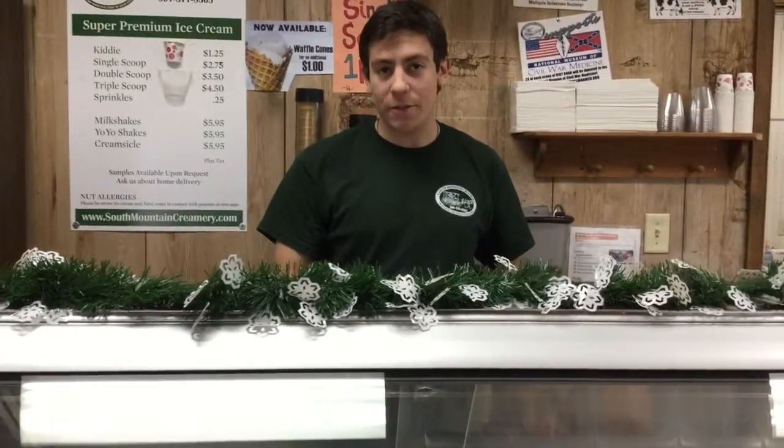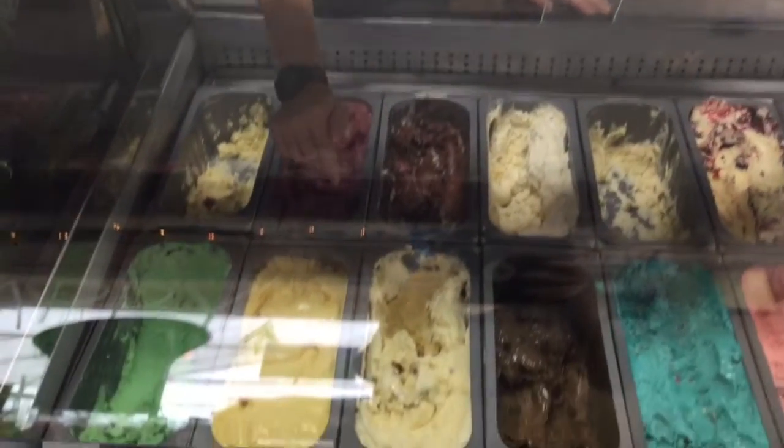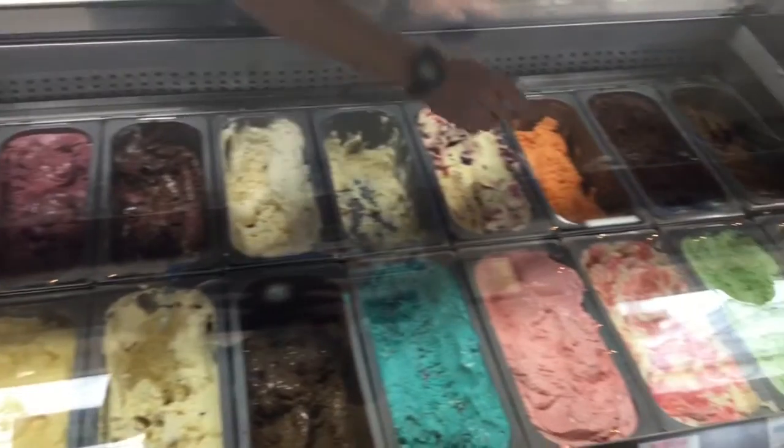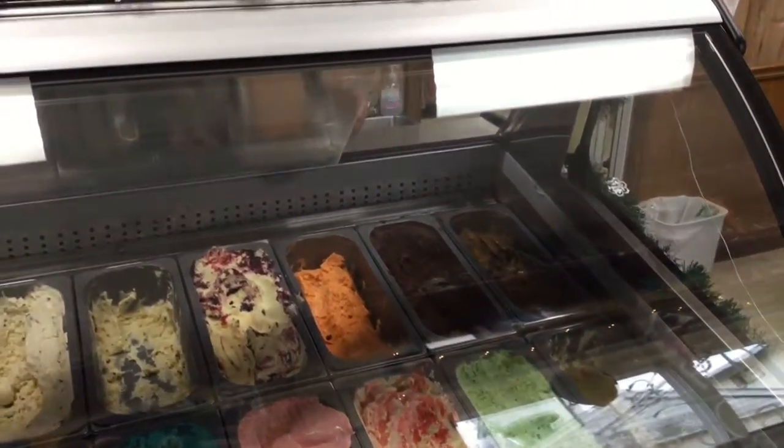I want to point out our three seasonal flavors we carry in the coladas, filled with scoops. We have the eggnog, we have the peppermint stick, and all the way over here we have our pumpkin.